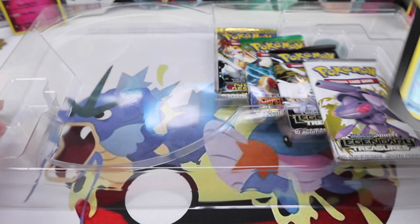And just a plain old Fairy Energy because Fairy Energy was new at the time. This wheel of promos is so unique, and then we have our four packs.